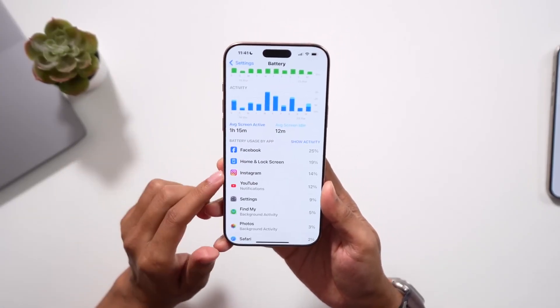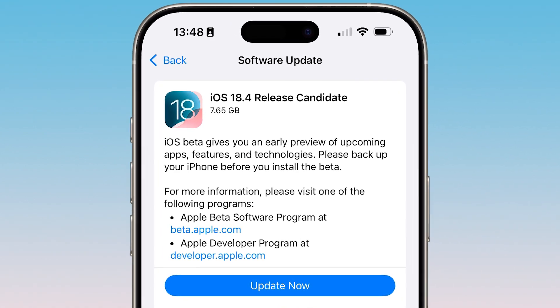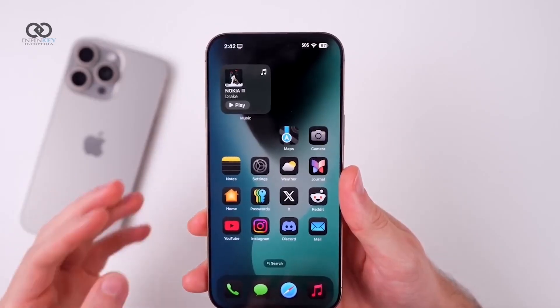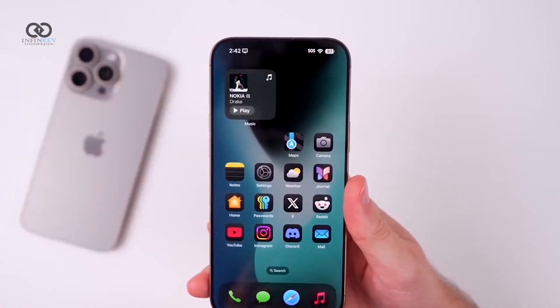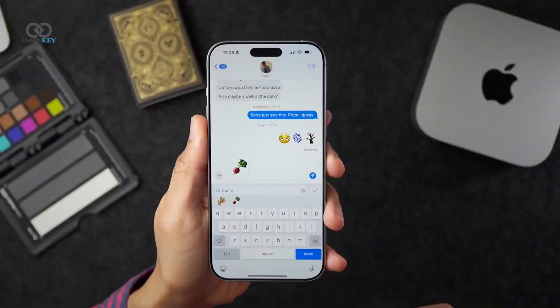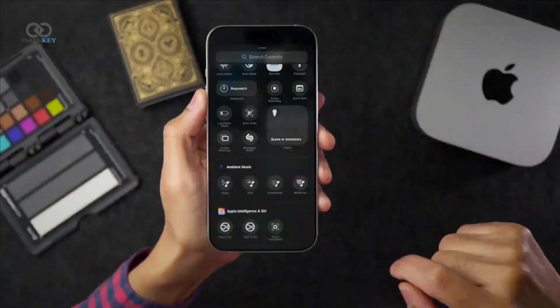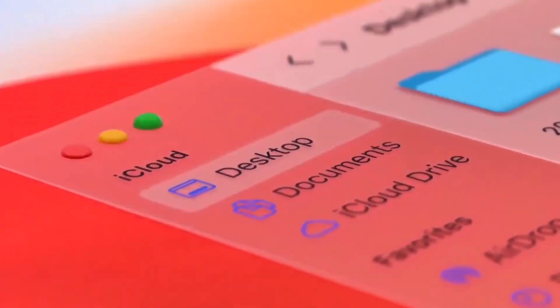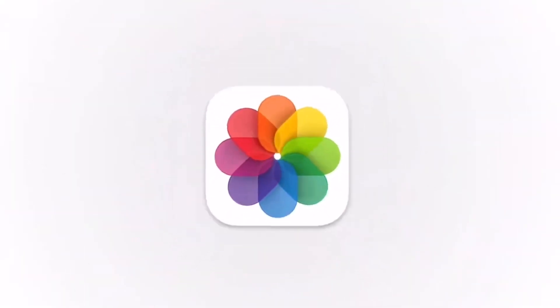The official release of iOS 18.4 is expected in early April, possibly between the 1st and the 4th. This timeline aligns with Apple's confirmation that the update will arrive in April, although it's unusual since major software releases typically occur on Mondays. There is also a chance Apple might release a second RC if further refinements are necessary. Beyond these changes, the release notes indicate no major differences from beta 4, as most significant fixes were already implemented.